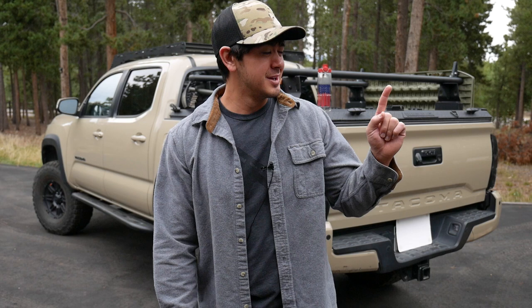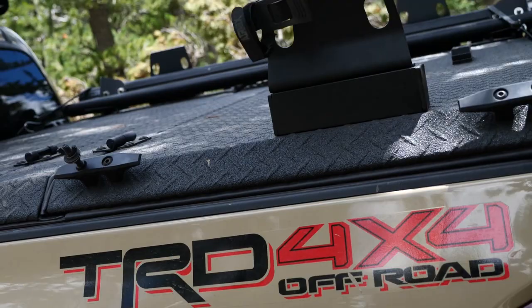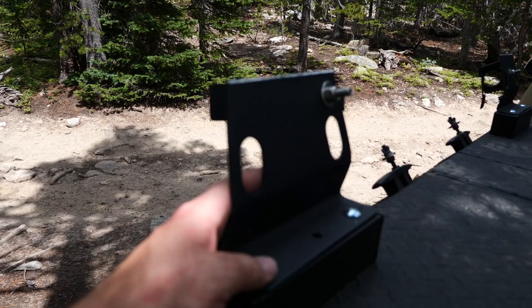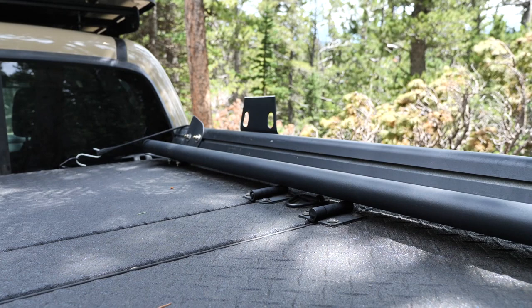Hey, how's it going guys? I hope you've been well. I promised this video about my rooftop tent falling off weeks back and just haven't had a chance to make it. This isn't clickbait — my rooftop tent did fall off. Here's a little video clip of when it happened. These racks broke entirely; the towers just snapped right off. Luckily my rooftop tent didn't go flying and I wasn't on the freeway.